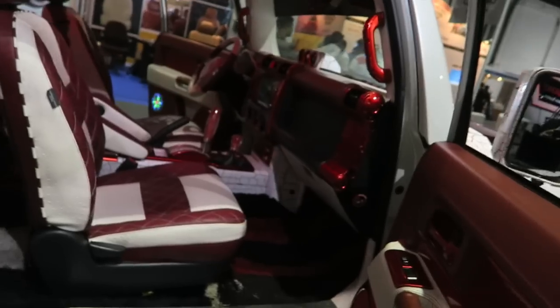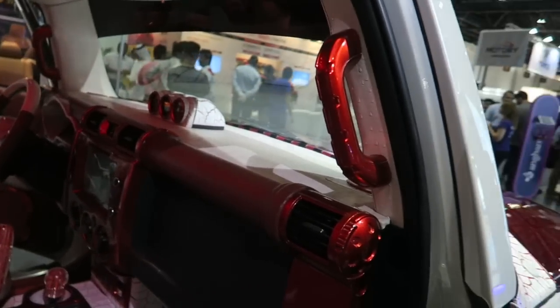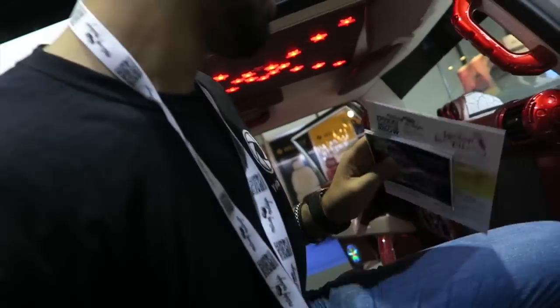This is some completely tricked-out car — look at that! Let's go inside and take a selfie. This car is mad nice.